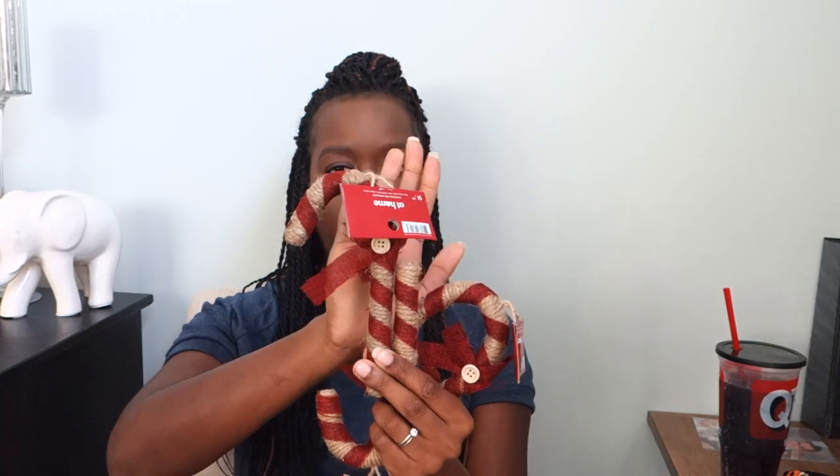I also got three of these from their Holiday Hold Down collection — little candy canes, $1.99 each. They're burlap and woodsy, which I thought would be really nice on our Christmas tree or on the little flocked Christmas tree I got from Walmart. They have a cute little bow with a button, just burlap with some red ribbon tied around it. I got three of those.